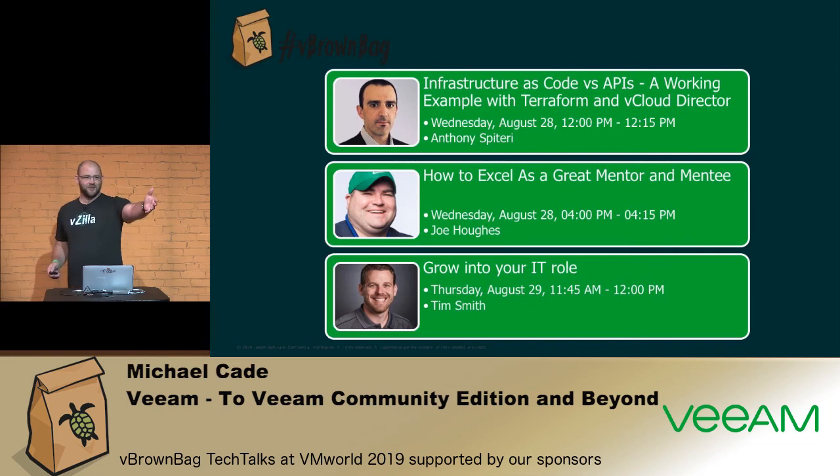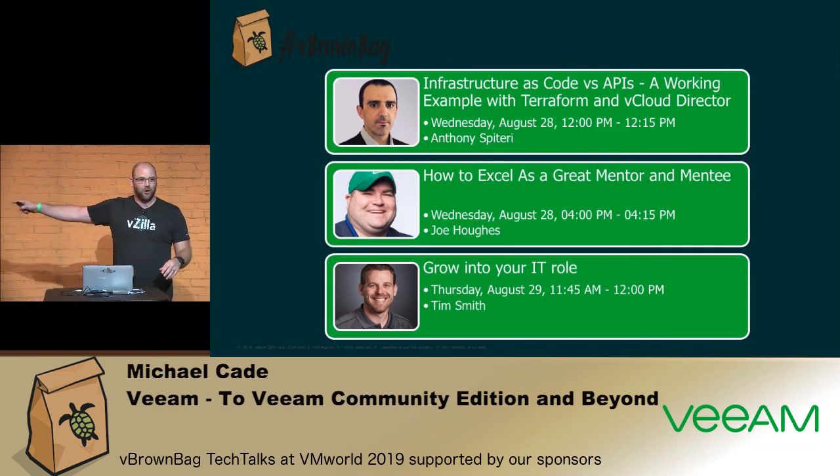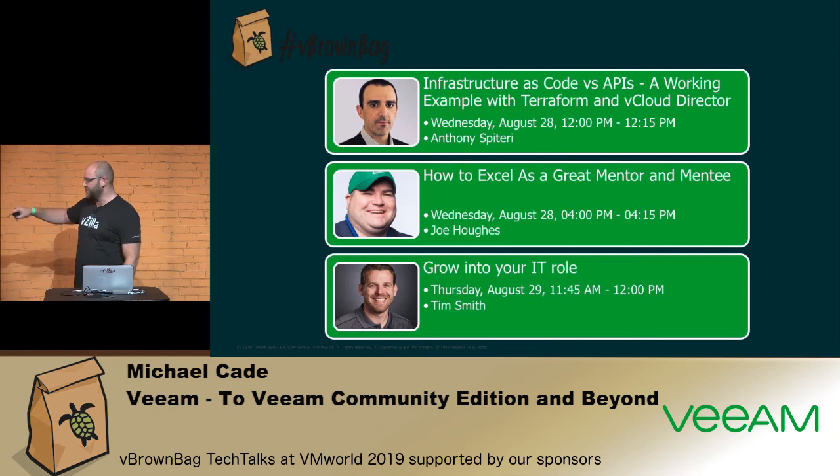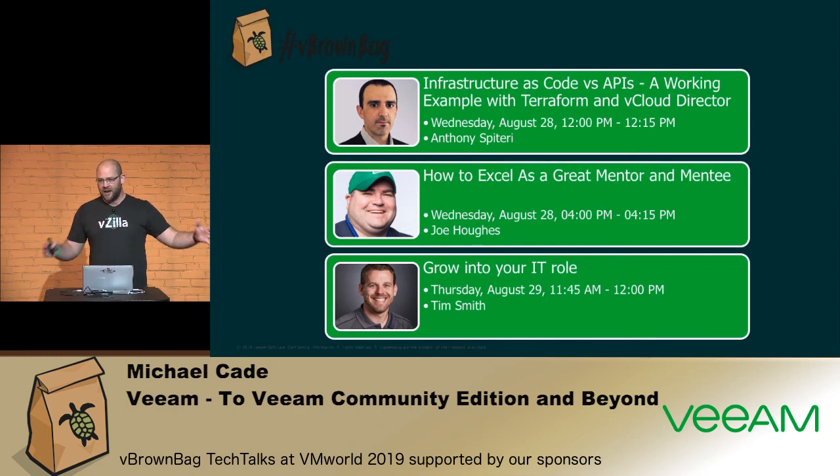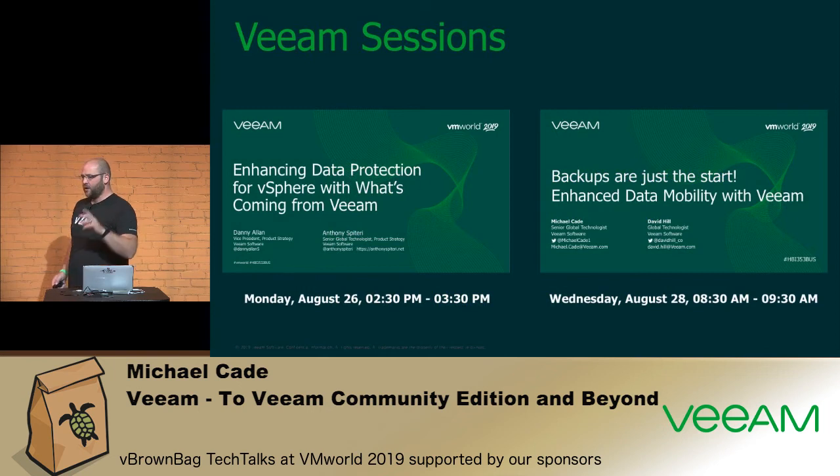Big shout-out to some brown bag sessions: Anthony will talk about infrastructure as code and what we've developed around Terraform and Chef. Joe and Tim will talk more about community — how they've grown into it and leveraged it. If you want to know more about the backup file format and what we're doing around mobility, I have a session Wednesday morning at 8:30.